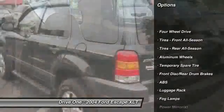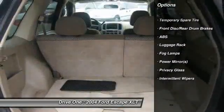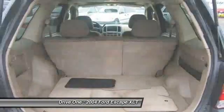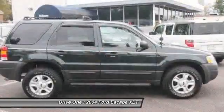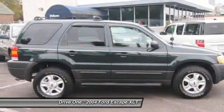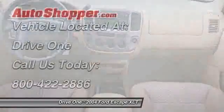CD changer, anti-lock braking system, air conditioning, driver airbag, adjustable steering wheel, keyless entry, cruise control, aluminum wheels, four-wheel drive, floor mats. This vehicle offers reliability and good looks at a great price.